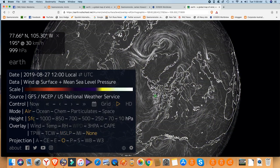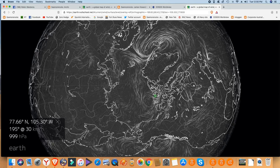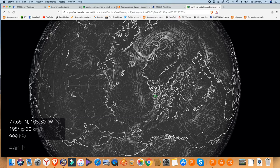We lost the colour but it's all centred around the Canadian archipelago again. We can't really see what's happening there because of cloud cover.